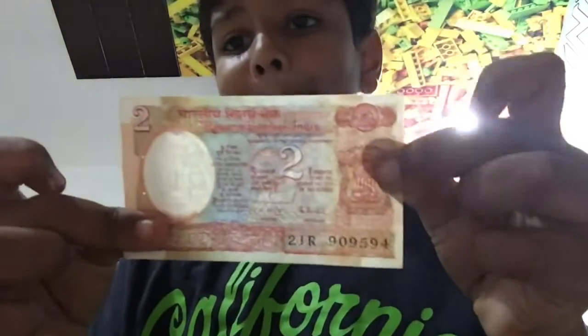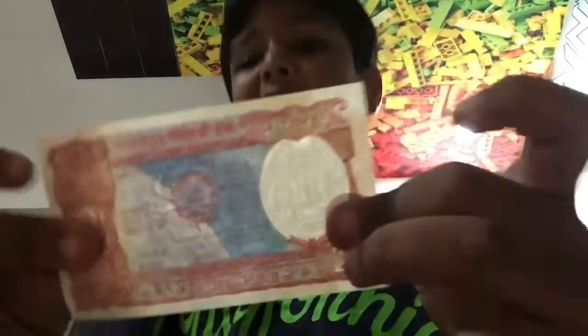You can always pause the video to see this. Then we have a two rupee — satellite on the back. We have another one rupee; this is relatively new, actually from 1984.